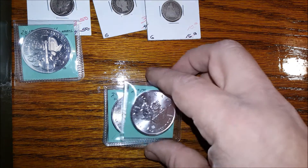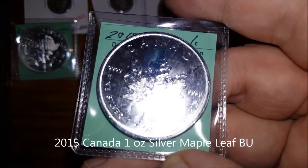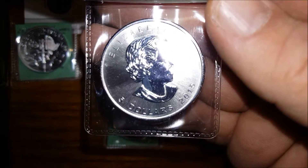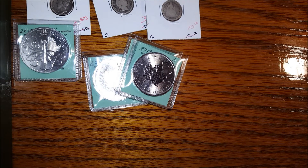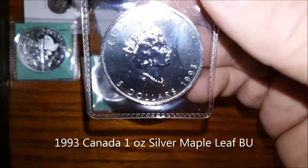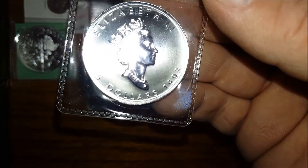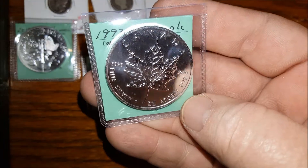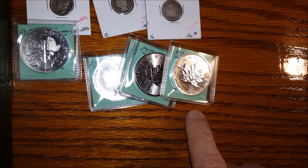Next, I got three 2015 Canadian Maple Leafs. I also got an older Maple Leaf — a 1993 Maple Leaf. These Maple Leafs I got for $18 each, including the older one. I was really impressed that they're charging the same price for an older one. So four Maple Leafs total, $18 each.